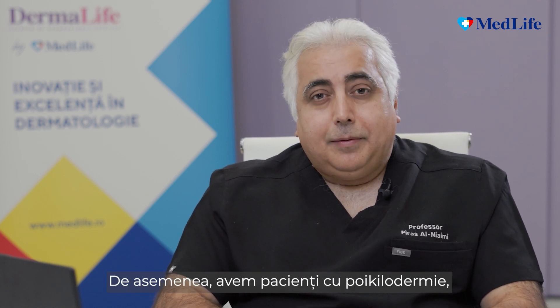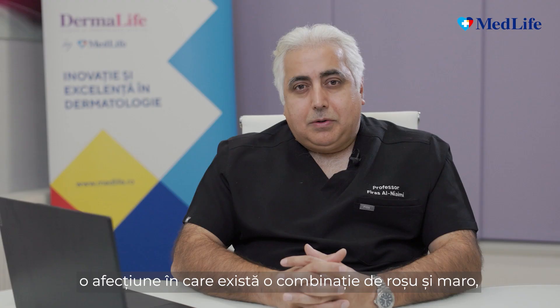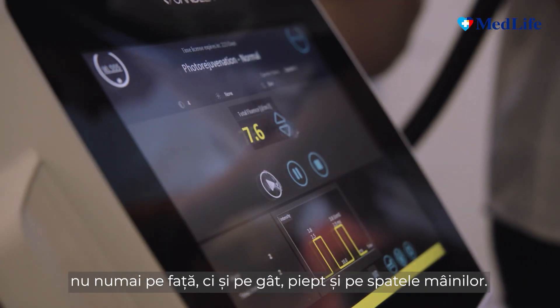We also have some patients with Poikiloderma, which is a condition where there is a mixture of red and brown, not only on the face, but on the neck, chest, décolleté, and the back of the hands.